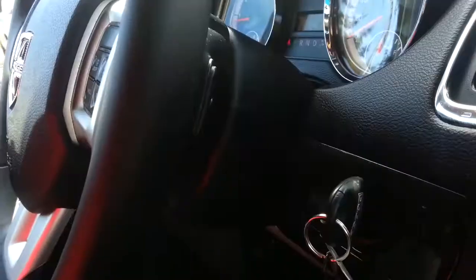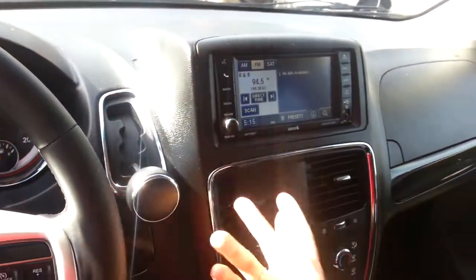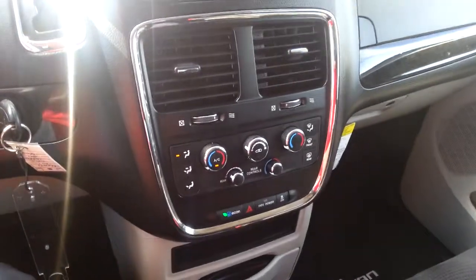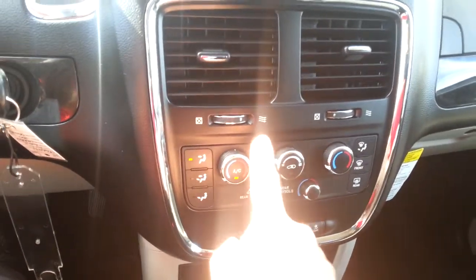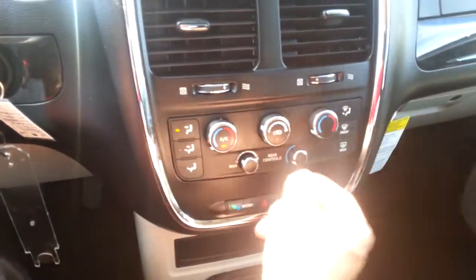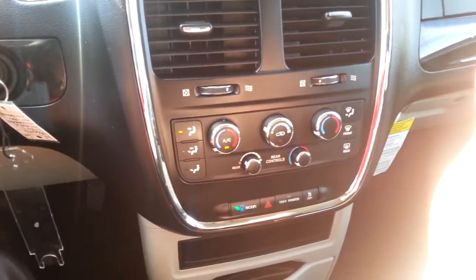There are also audio control buttons on the back of the steering wheel so you can control radio stations and volume. This is a six-speed automatic transmission with a 3.6 V6 Pentastar engine — a great engine. There are three separate temperature controls: driver, passenger, and rear. If you have kids in the back playing around, you can lock the rear controls and manage everything from up front.